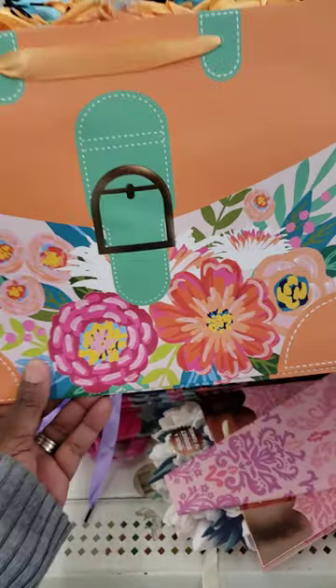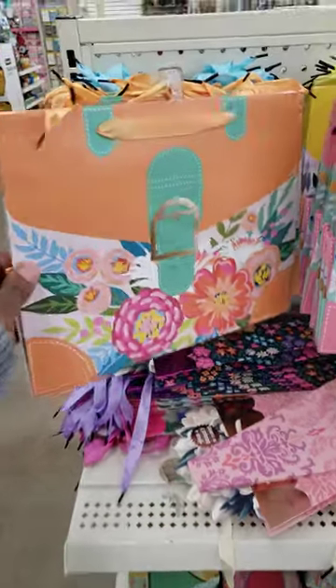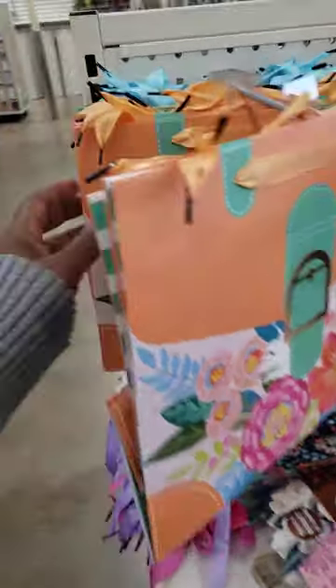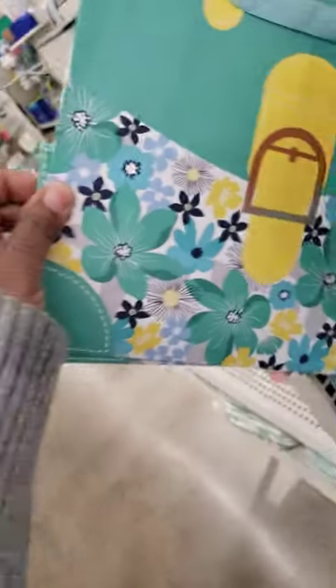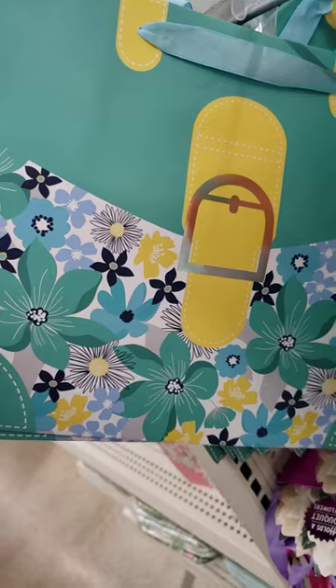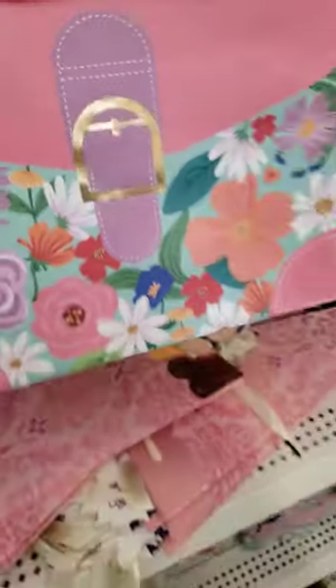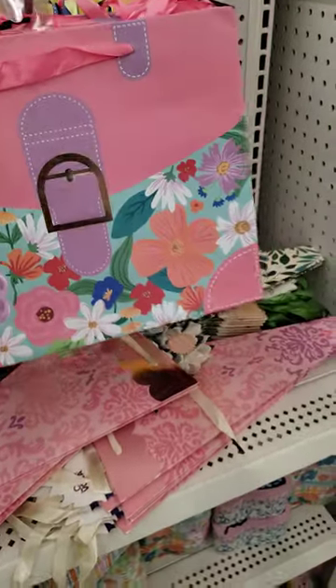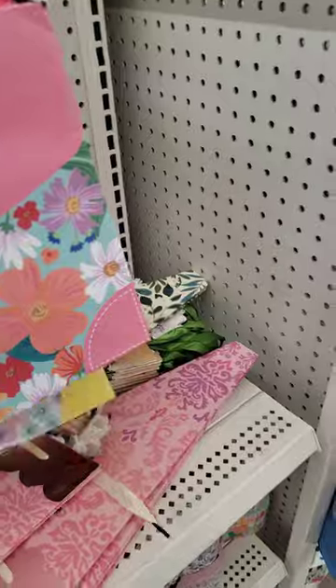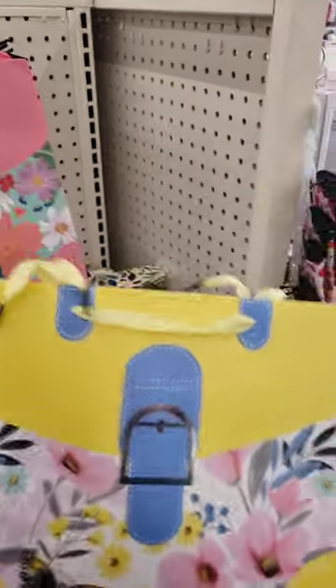And then these are the different new style gift bags. Now they have an orange — pretty colors. This is a teal; I might get that one. That's the teal. The pink, of course — that's your pink. And then they also have a yellow, which I think I grabbed. So this is the yellow with a touch of blue. So that is nice.